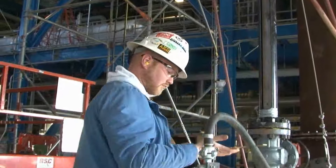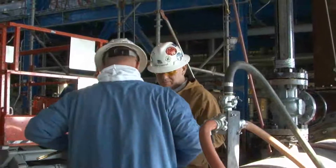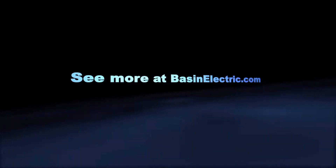Because this method was used instead of steam blows, the plant saved several million dollars. At Dry Fork Station, I'm Tracy Bettenhausen.